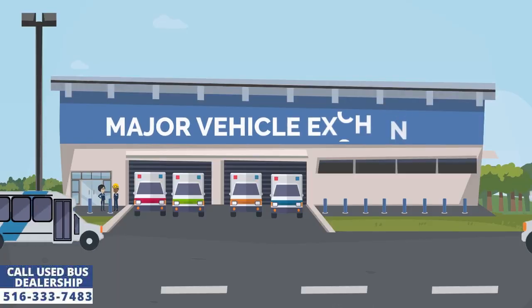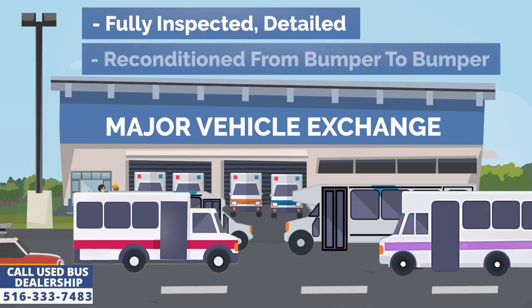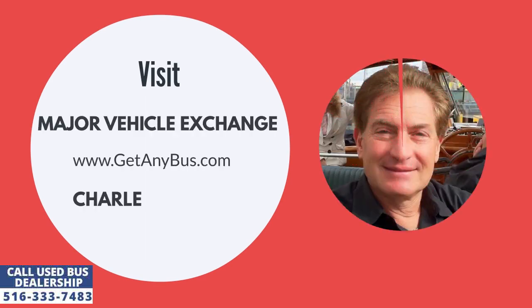Major Vehicle Exchange is a used shuttle bus dealership that has been selling mini and medium-sized buses to clients across the United States for more than 30 years. For more information, visit Major Vehicle Exchange at www.getanybus.com and call the owner Charles Kaufman at 516-333-7483 today.